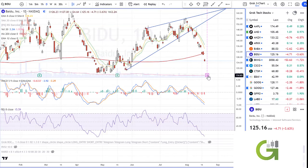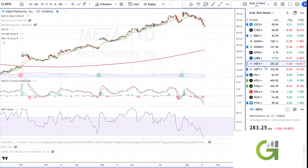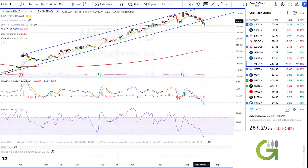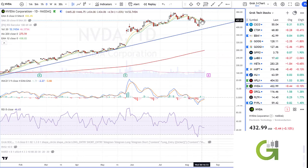Baidu had a nasty drop going into earnings — I do not like to hold over earnings. Meta broke a major trend line on Wednesday. Wednesday, Thursday, Friday — look for a couple-day bounce, though it could be just one day before we reconvene to assess. Netflix had a gap down then a run up — it looks like it wants to pop. We've got a pink histogram and a hook on the RSI. NVIDIA didn't give up too much this week and hammered out — it looks like it's getting ready to pop higher.